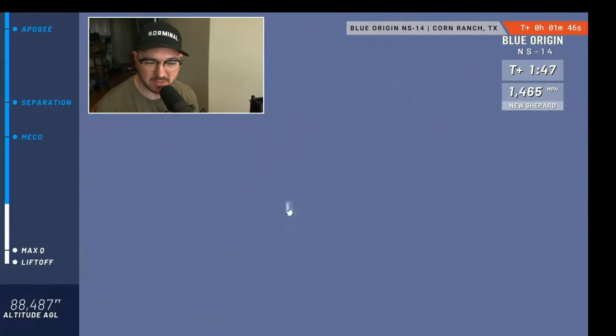Mannequin Skywalker in there is starting to feel those Gs — around three and a half Gs on the way up to space. It's very similar to a roller coaster, but in that horizontal position of the seats it's definitely a much more comfortable ride.